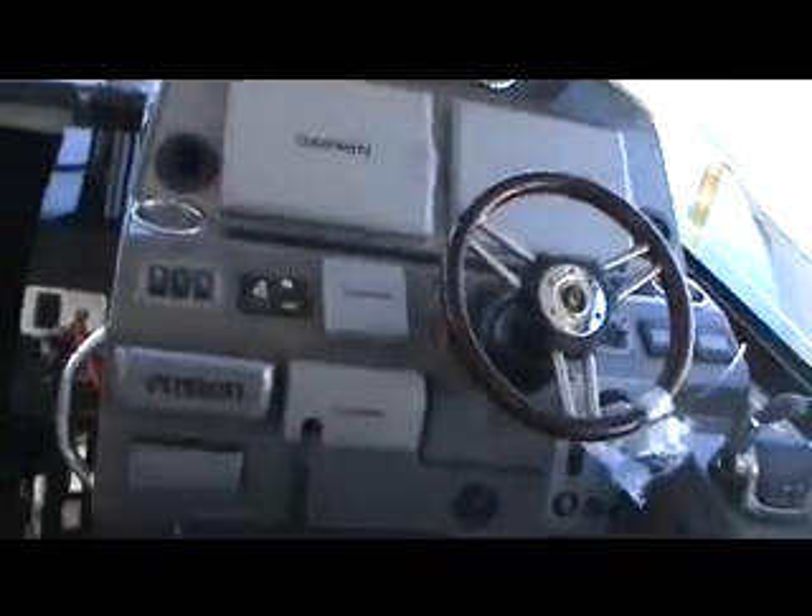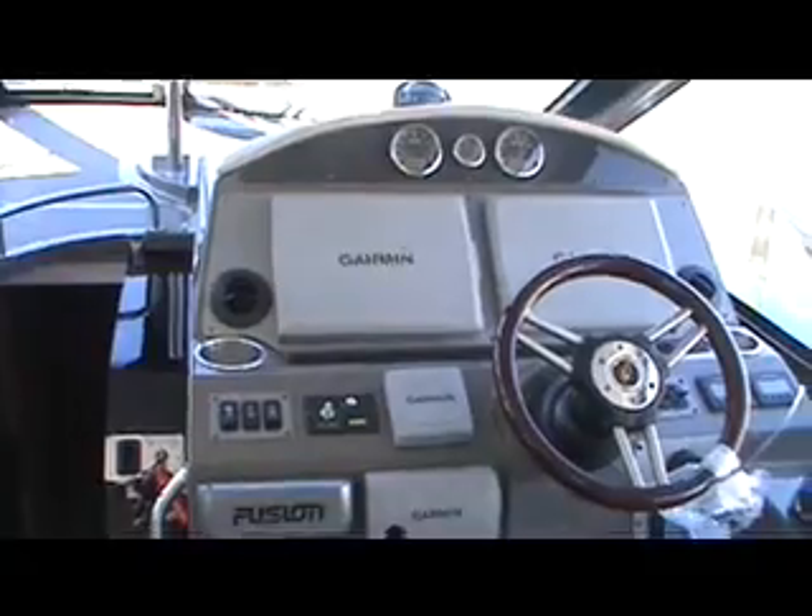Step on board without falling in. Let's go inside. We have a grill — isn't that nice? Stainless steel cup holders. And over here we have a sink. That's our helm — nice, everything at your fingertips. And there's the joystick for the IPS drives.